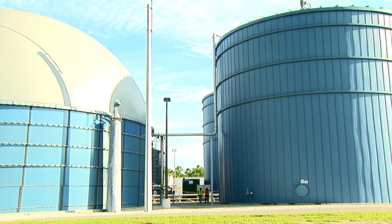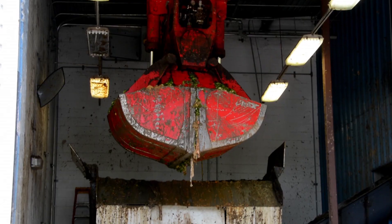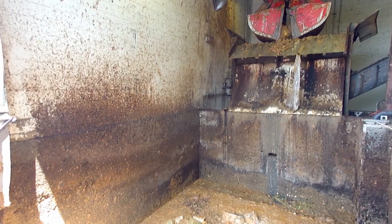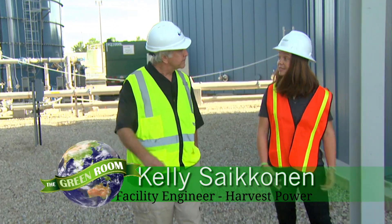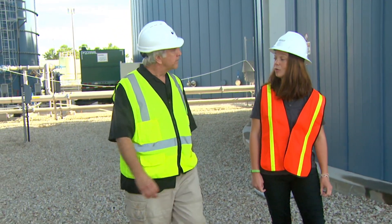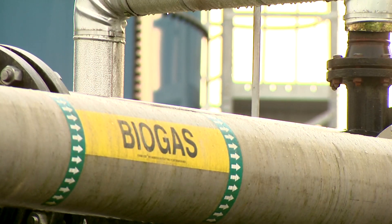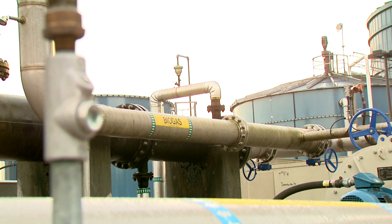In these enormous tanks is the organic material that we bring into the facility: a combination of food waste from restaurants and hotels, oil and grease from grease traps, as well as biosolids from the wastewater treatment plant. In these tanks, which are heated to 100 degrees Fahrenheit, the material breaks down to produce renewable, sustainable biogas used in our engines to create heat and power.